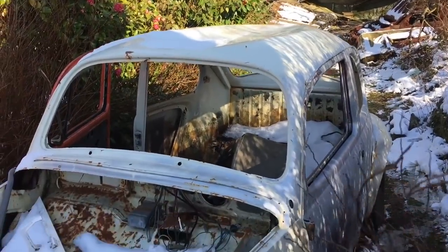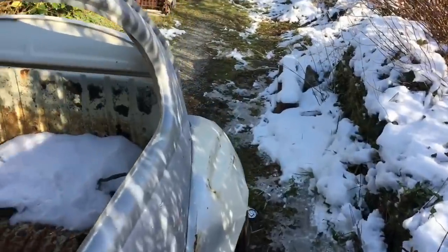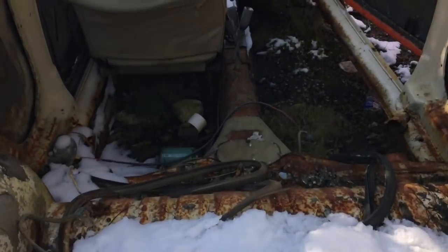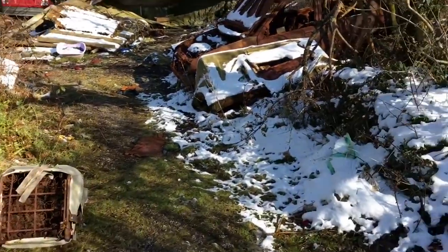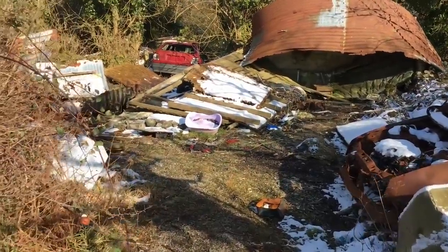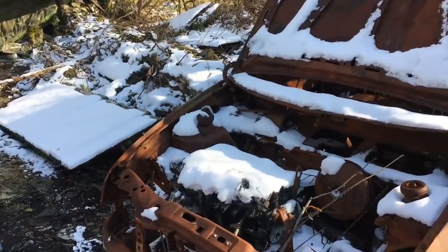Oh god, there's loads of cars here! I think the beetle needs some welding — it's literally classed as a Flintstone car. It's a little Fiesta.